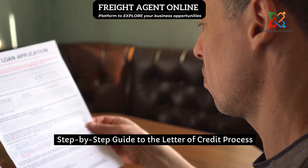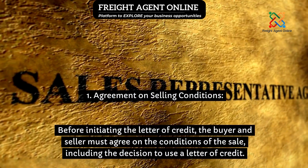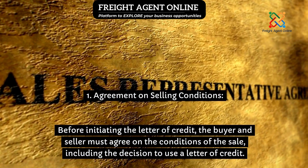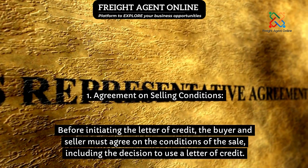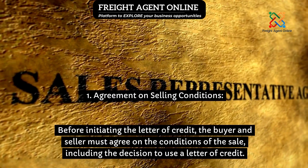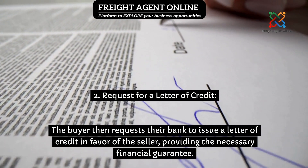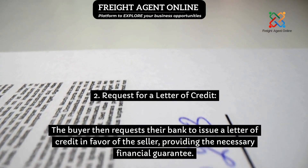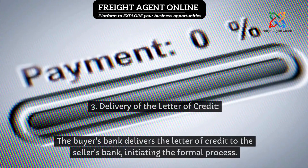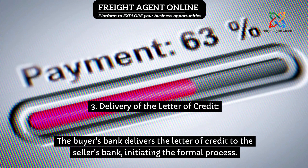Step-by-step guide to the letter of credit process. Step 1: Agreement on selling conditions — before initiating the letter of credit, the buyer and seller must agree on the conditions of the sale, including the decision to use a letter of credit. Step 2: Request for a letter of credit — the buyer then requests their bank to issue a letter of credit in favor of the seller, providing the necessary financial guarantee. Step 3: Delivery of the letter of credit — the buyer's bank delivers the letter of credit to the seller's bank, initiating the formal process.